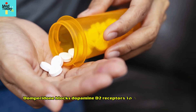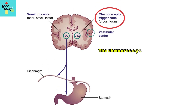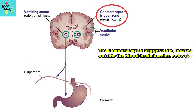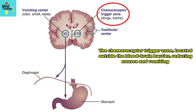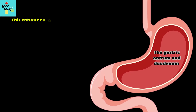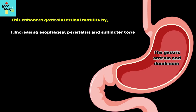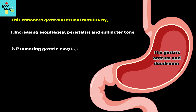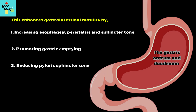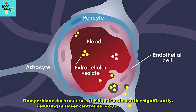Domperidone blocks dopamine D2 receptors in the following areas to exert its pharmacological effects: the chemoreceptor trigger zone, located outside the blood-brain barrier, reducing nausea and vomiting; and the gastric antrum and duodenum, which enhances gastrointestinal motility by increasing esophageal peristalsis and sphincter tone, promoting gastric emptying, and reducing pyloric sphincter tone. Domperidone does not cross the blood-brain barrier significantly, resulting in fewer central nervous system side effects.